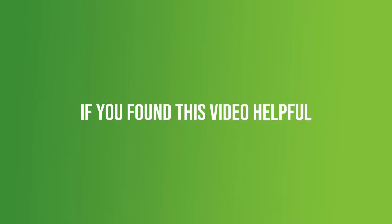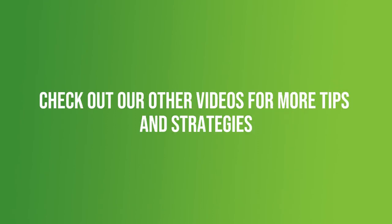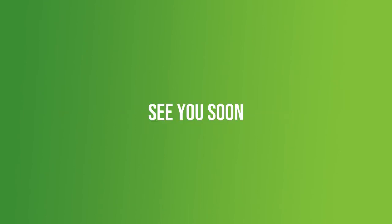If you find this video helpful, please share it with your dropshipping friends. Don't forget to subscribe and check out our other videos for more tips and strategies. See you soon.